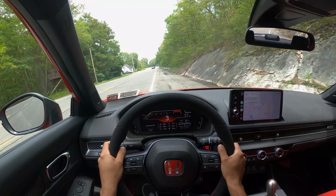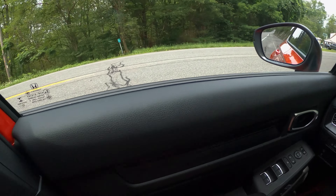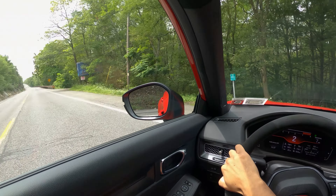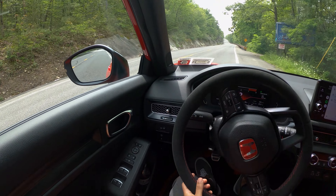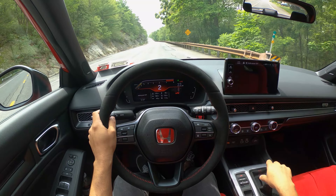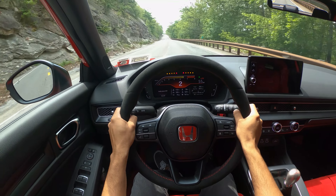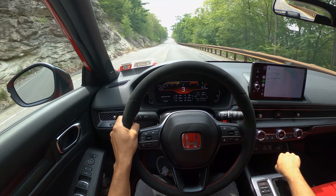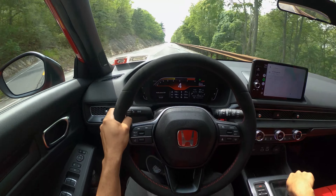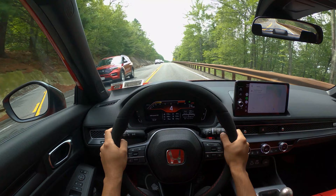I think Honda did an amazing job with this one compared to the FK8, although the FK8 did feel a little bit more raw. This does feel a little bit watered down, but the handling is essentially the same. We'll switch to R mode and try to give it a push.